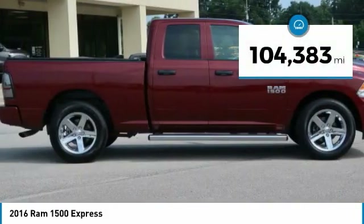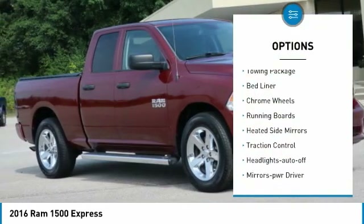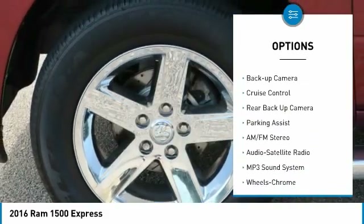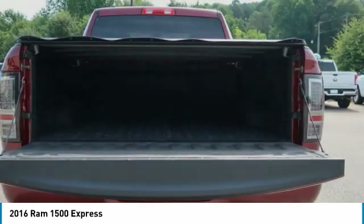This vehicle has less than 105,000 miles. Here are some of this vehicle's great options: towing package, bed liner, chrome wheels, running boards, heated side mirrors, traction control, headlights auto off, mirror memory, backup camera, and cruise control.